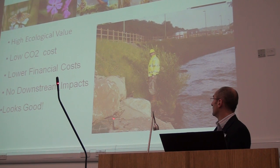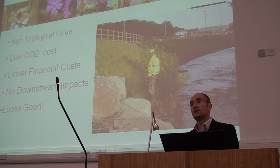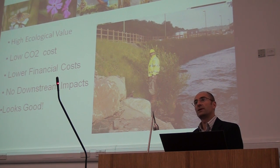The difference between large blockstone and the bioengineered option is quite considerable. Cost wise, fantastic — half the cost, and sustainably far, far better.